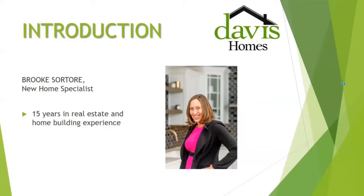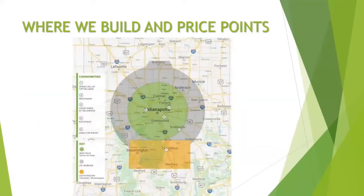My name is Brooke Satori. I have been in new home sales for approximately 15 years. Where we build for Davis Homes — as you can see on our map, we build in a 50-mile radius of Monument Circle. We build on your lots as well as in communities, and this gives a visual of our home building radius.